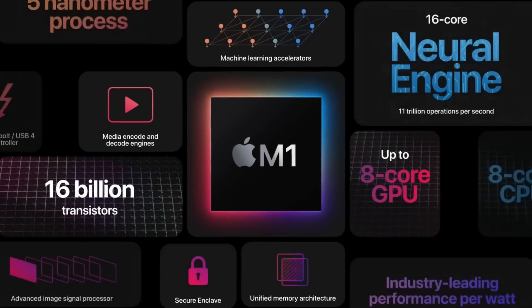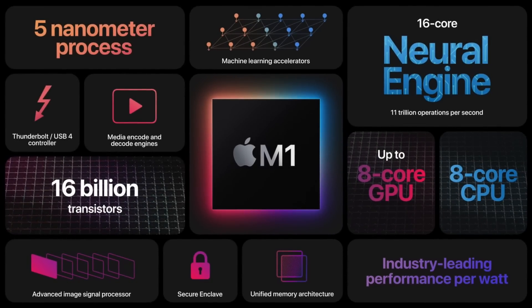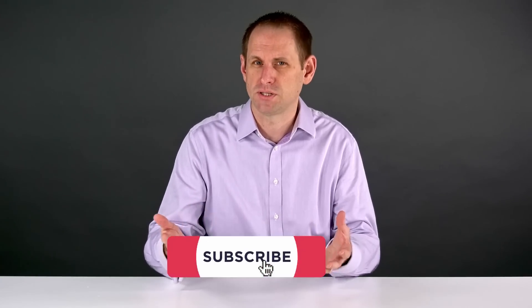The Apple M1 is a system on chip, not just a CPU. It contains a CPU but it also contains other components which in a traditional PC would live on the motherboard, or would simply not be present.